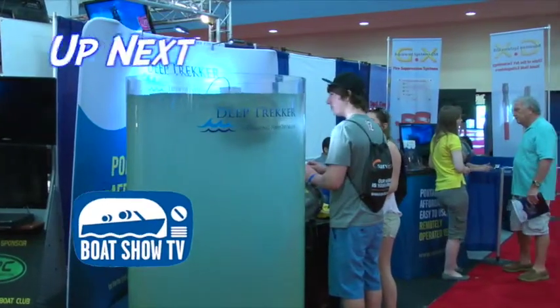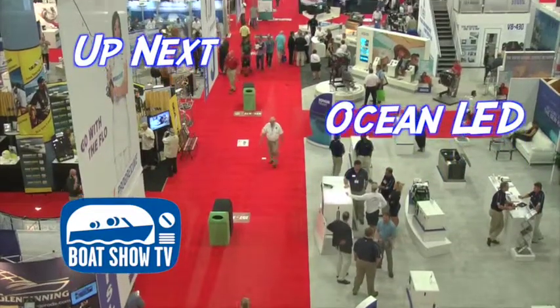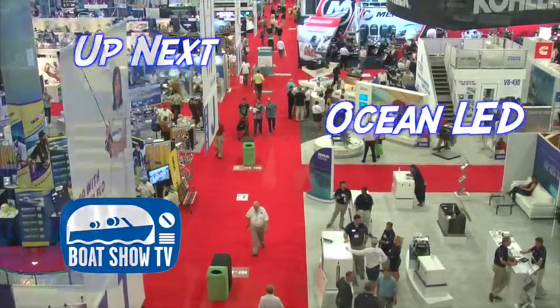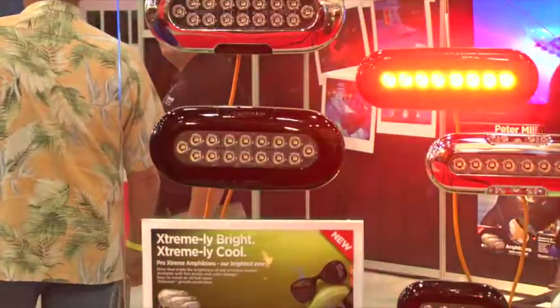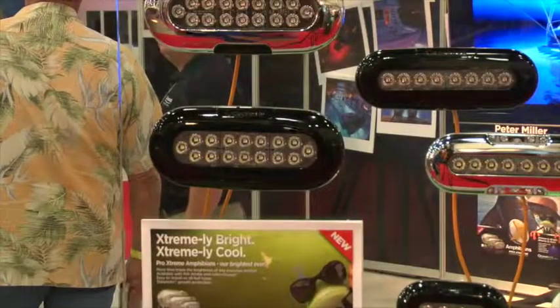Rounding out our show, Stu stopped by to chat with our friends at Ocean LED about their new customizable colored LEDs. Zach Savage at Ocean LED — this is one of the finest underwater lights you could ever purchase. What's new at the show? We've got the new range of Amphibian lights, which we've had for many years with great success. These are the new updates — the new Amphibian Extremes, basically three or four times brighter than their predecessors, coming down in cost and also offering full color change.